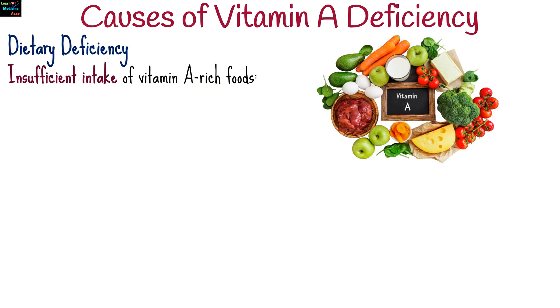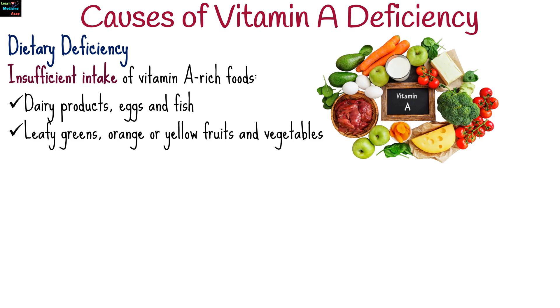The primary cause is insufficient intake of vitamin A-rich foods, such as dairy products, eggs, fish, leafy greens, and orange or yellow fruits and vegetables.